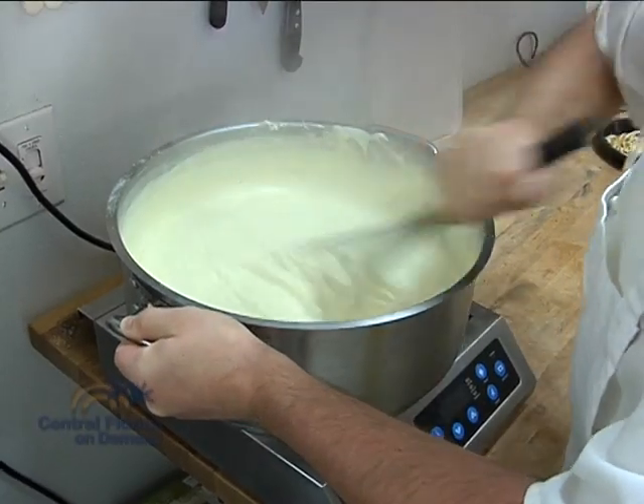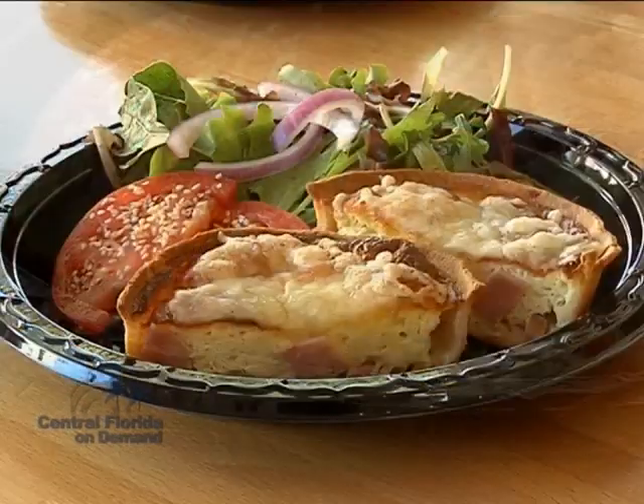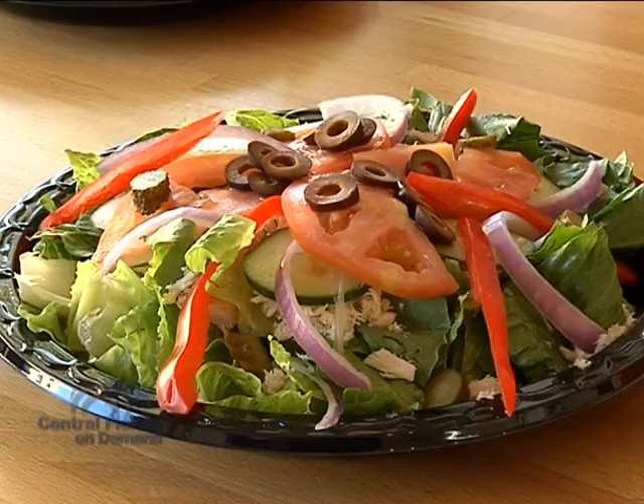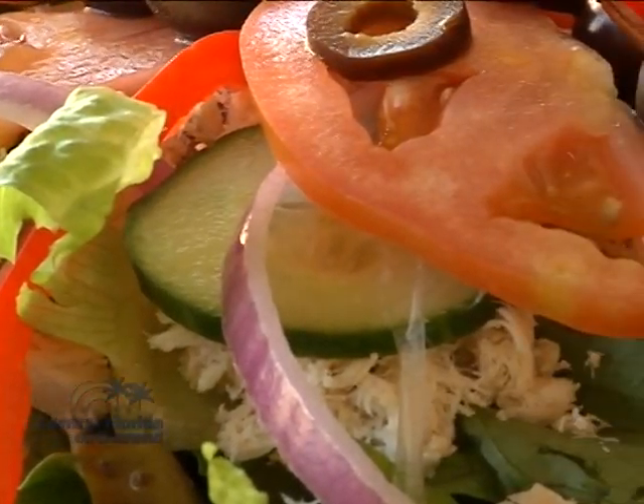Other items are tempting too, like a quiche Lorraine — even the buttery dough for the savory custard pie is made from scratch. And a niçoise salad, which is romaine lettuce tossed with tuna, tomato, cucumber, onion, potatoes, and olives.